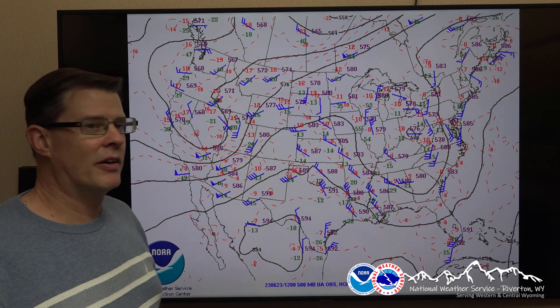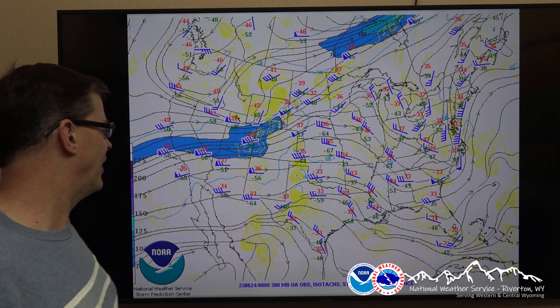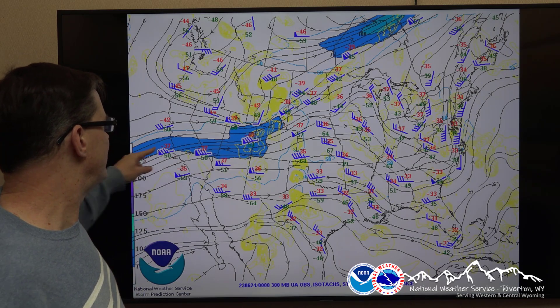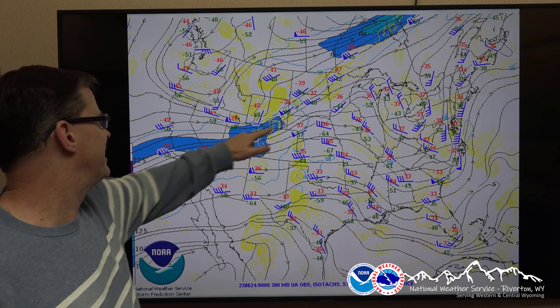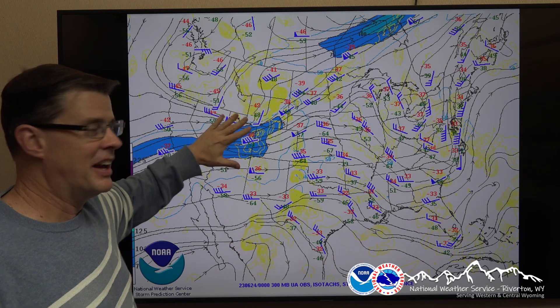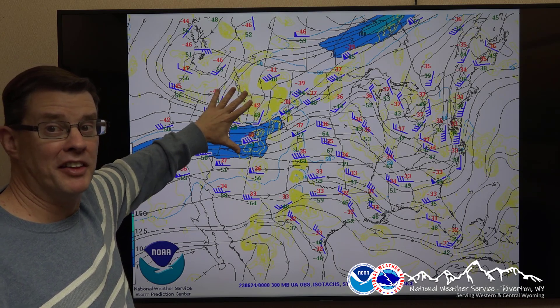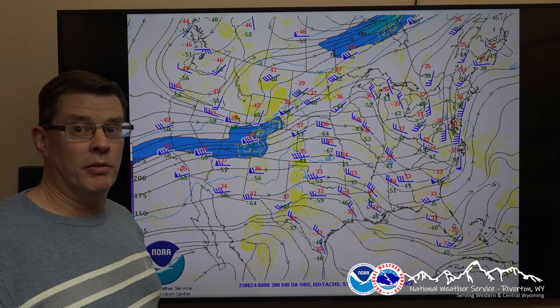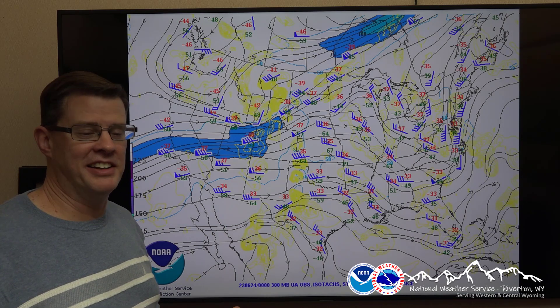And one more level to look at. We're up to the jet stream level, about 34,000 to 35,000 feet up in the atmosphere. Here's the jet stream right here. Decent jet for this time of year, approaching 100 knots — you can see the jet streak right in this area. Now, to picture this, I've talked about this before — a little review on jet dynamics. Basically, if you want lift and showers to occur, you want to be in two quadrants of the jet.